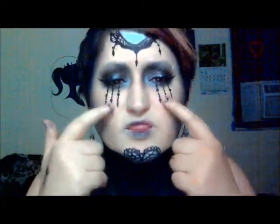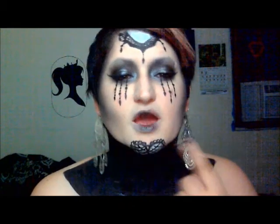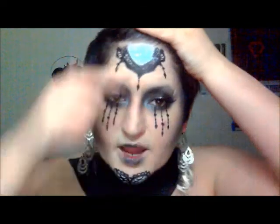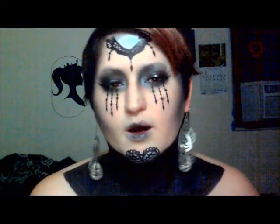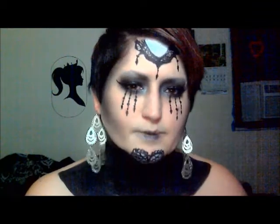I was inspired by a picture. There was a girl who had winged eyes with this kind of design in the winged-out part, and she had some on her chin, so I kind of just filled in the blanks and made it my own. I did kind of pick the forehead design as well, but I changed it completely and put silver on the top to make it look more mirror-like. I also added these, and everything else is pretty much mine — I just took inspiration from a picture, basically.